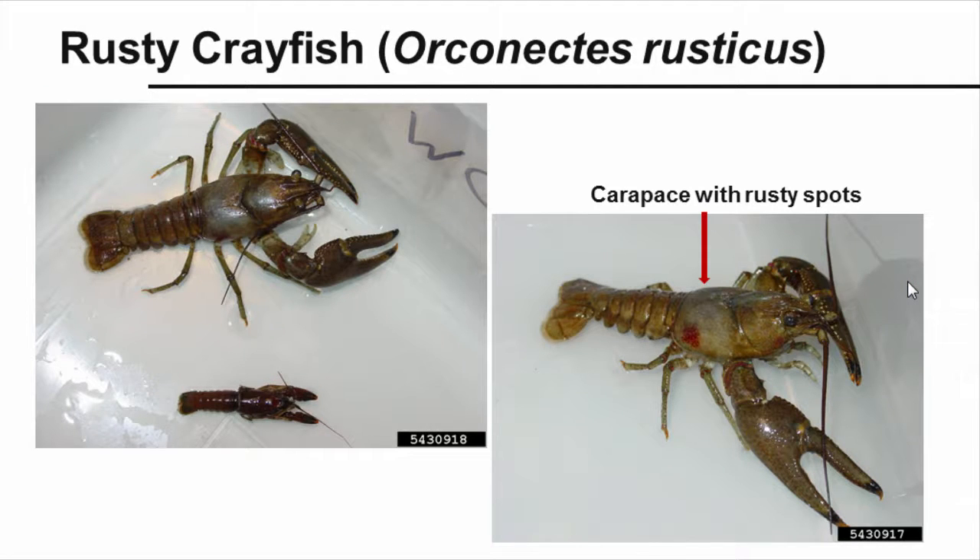The rusty crayfish, or Orconectes rusticus, is a large, aggressive crayfish native to the Ohio River basin. They are native in western Pennsylvania, but not in other parts of the state. Adults consume aquatic plants, benthic invertebrates, detritus, juvenile fish, and fish eggs. Because of their large appetites and aggressive behavior, they out-compete native crayfish and destroy habitat in the streams. These crayfish can reach a maximum length of 4 inches. Males are larger than females when mature, and both sexes have larger, hardier claws than most native crayfish. Look for dark, rusty spots that are usually apparent on either side of the carapace, but are not always present in all populations, and claws that are generally smooth and grayish-green to reddish-brown in color. Rusty crayfish are spread primarily through bait release.